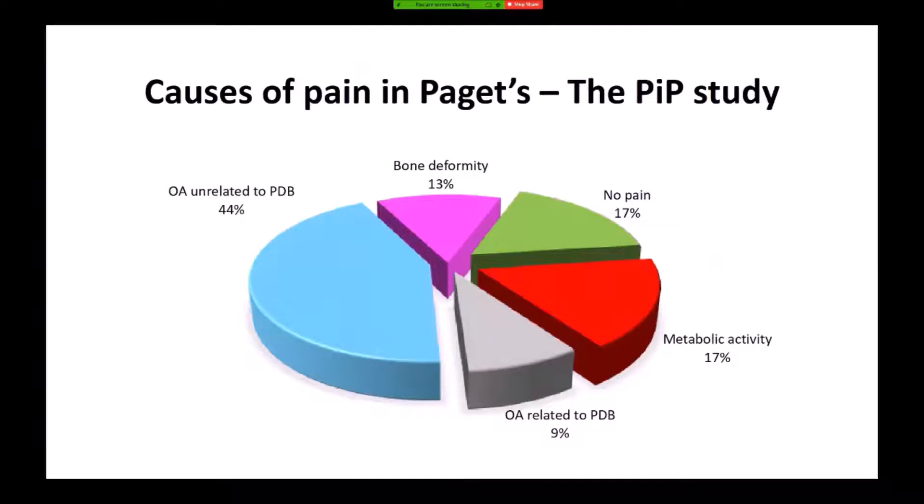We've been doing a study in Edinburgh funded by the Paget's Association called the PIP study — pain in Paget's disease. Here I'm showing some preliminary results looking at the causes of pain and the proportion of patients that had pain. The most common cause of pain was osteoarthritis not related to Paget's disease. In about 13%, the cause was thought to be deformity of the bone; in 17%, it was thought to be due to metabolic activity; in 9%, it was due to osteoarthritis related to Paget's. About one in five patients had no pain at all. We're continuing with this study and hope to have results presented towards the end of next year.